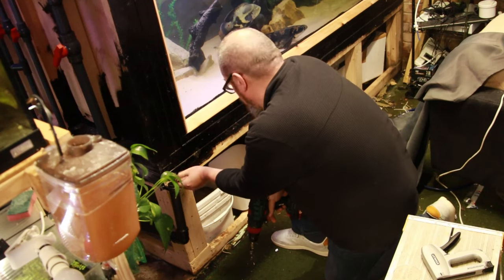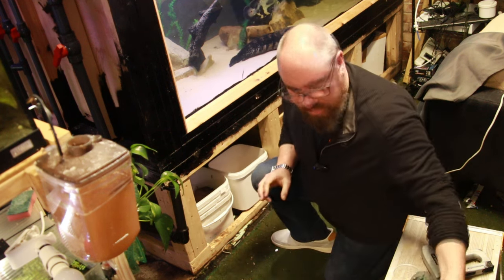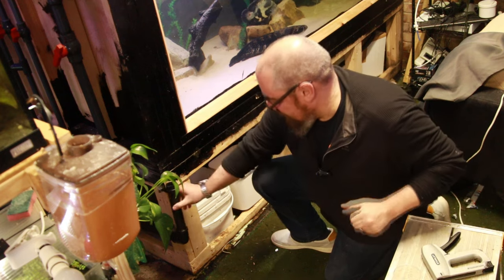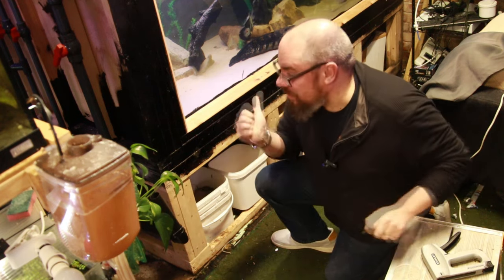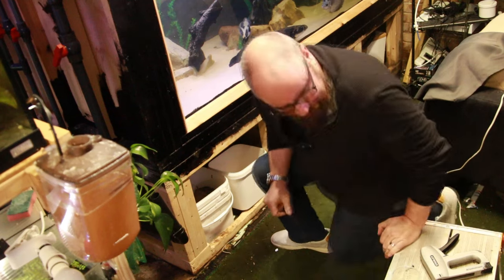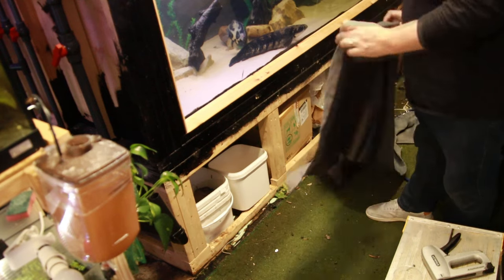So this is how easily distracted I get. I said I wanted to put the cover on down here and remove the telly, and instead I've water-changed three tanks and moved the fish across. Well done me. We'll get this back on — it doesn't take long.